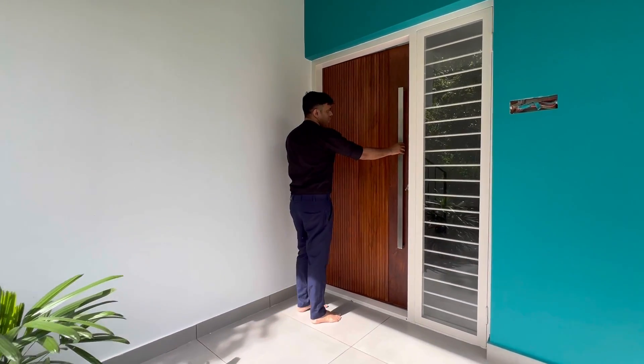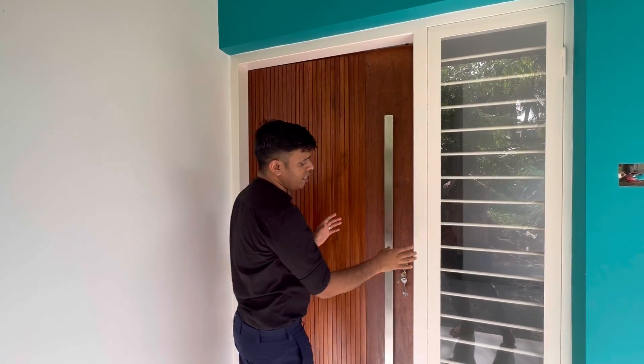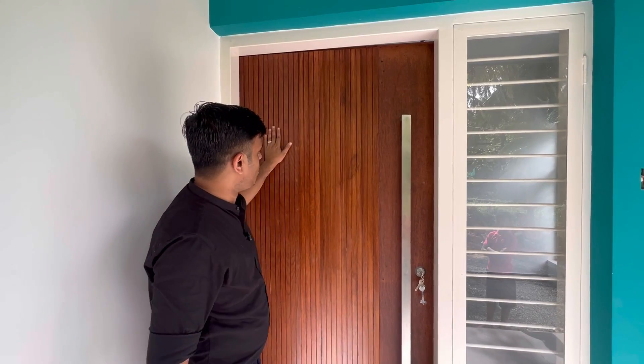The main door is made in industrial style — full Tata steel with an industrial frame. You can see the door; it's a very good door with a very simple locking system.